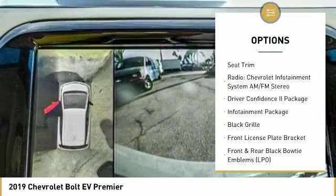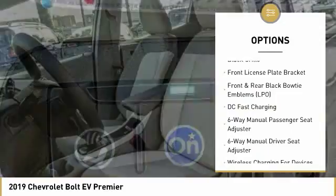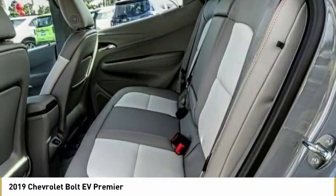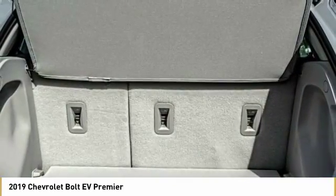Traction control, air conditioning, leather-wrapped steering wheel, dual airbags, power steering, heated rear seats, alloy wheels, four-wheel disc brakes, heated front driver and passenger seats, Sirius XM Radio.